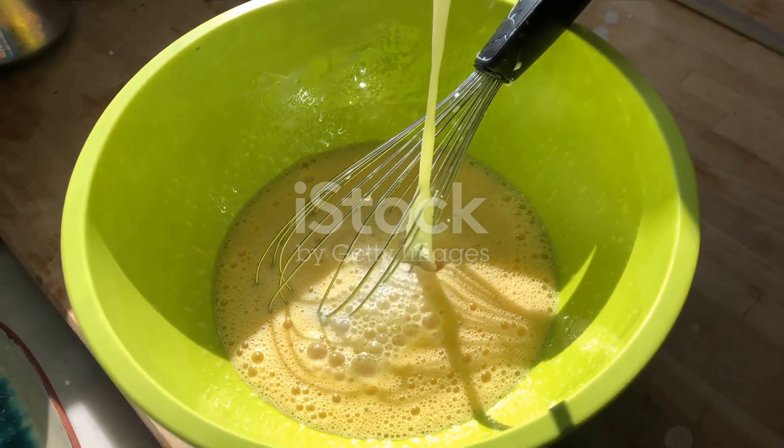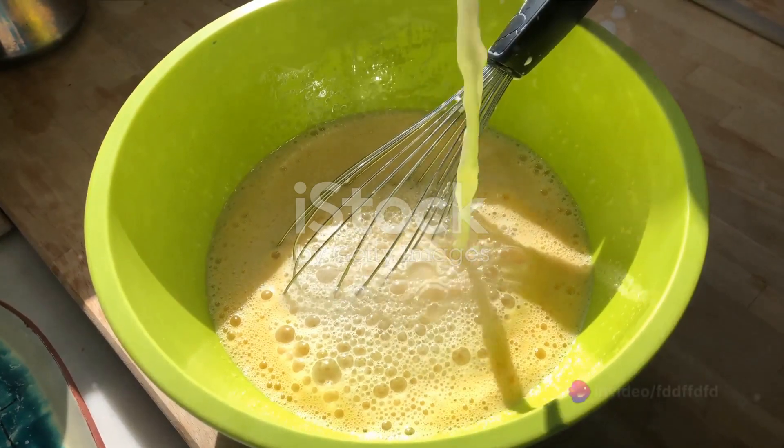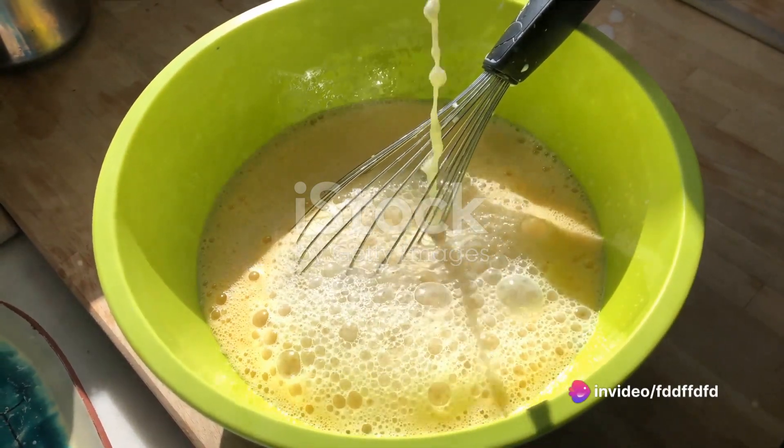Start by whisking together a cup of all-purpose flour, two tablespoons of sugar, a teaspoon of baking powder, and half a teaspoon of salt in a large bowl. These dry ingredients form the backbone of your pancakes.